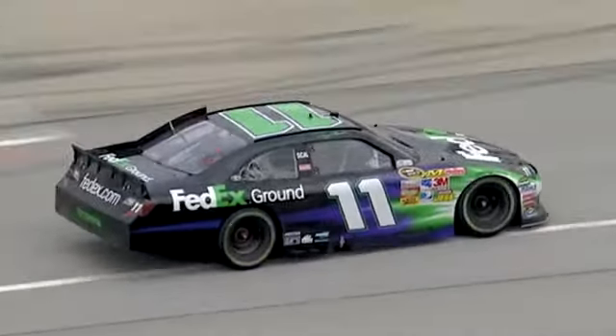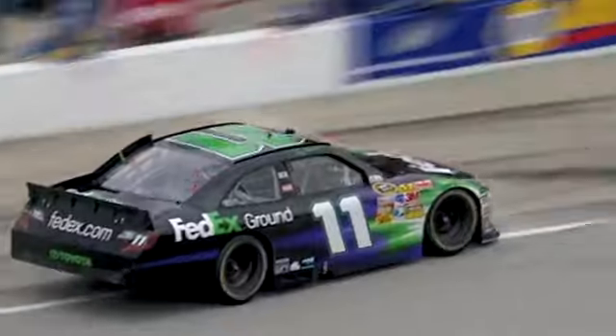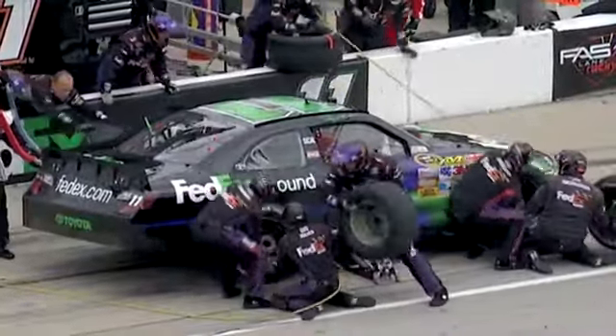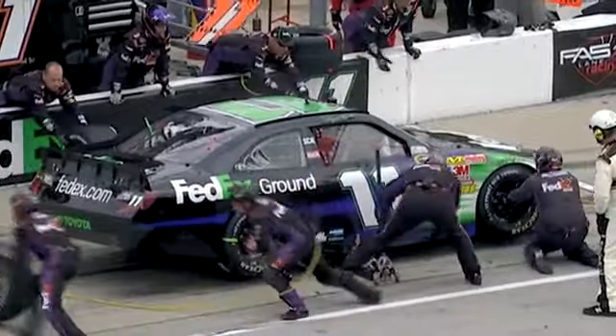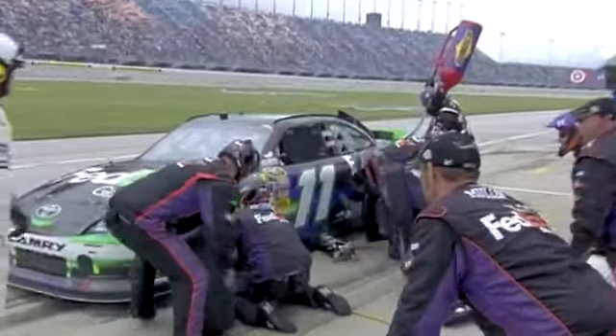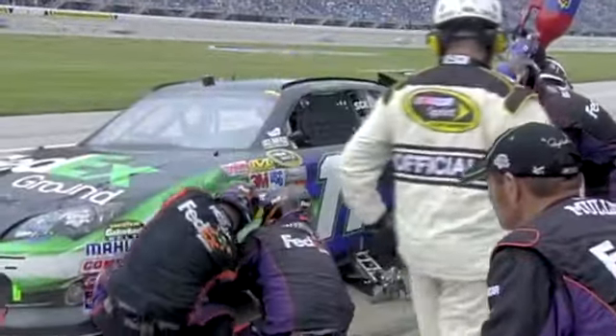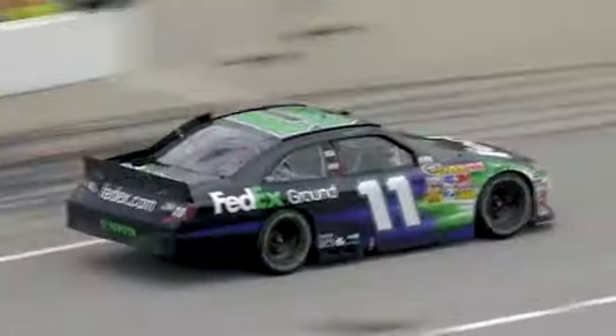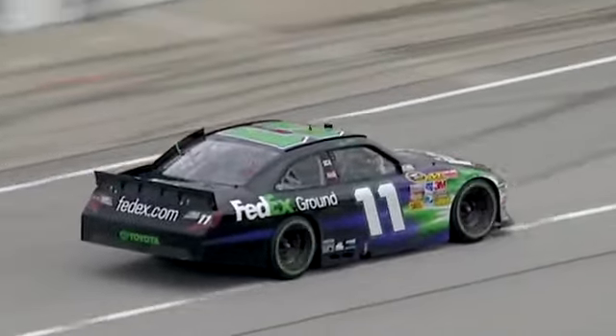Denny Hamlin couldn't stand it anymore. He's got to come down pit road now and get those four tires changed. Not sure exactly which one might be loose or which one would be causing the vibration, but they'll change all four at this point just to be sure. You've always been a fan of that move versus just trying to predict which side and only changing two — if you change all four, you've got a 100% chance of getting the one that's loose. You're playing the odds there.